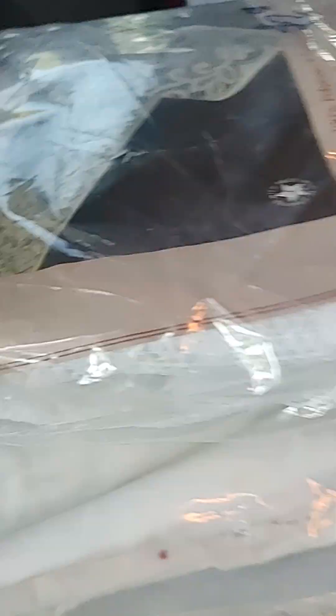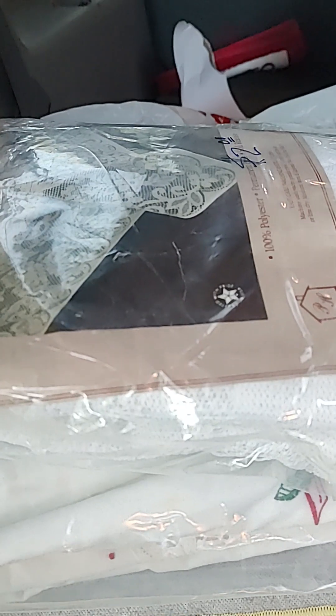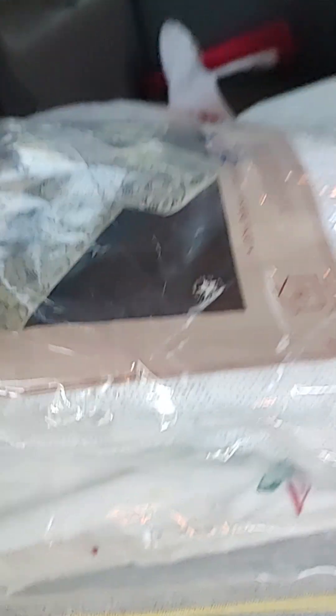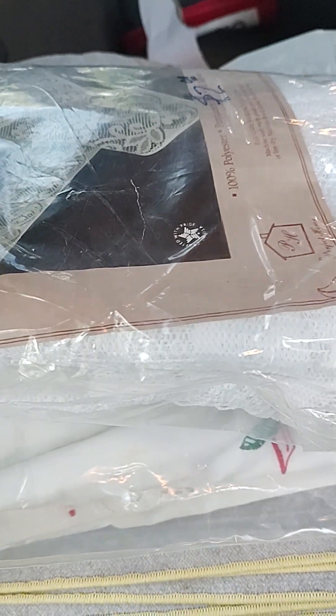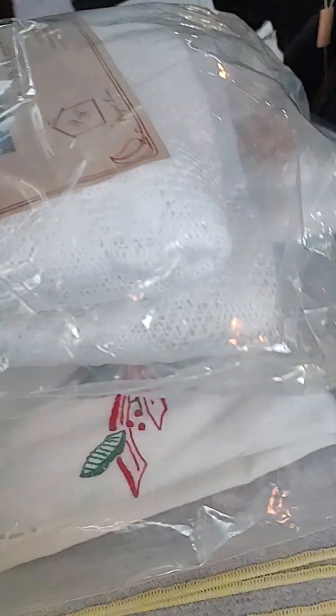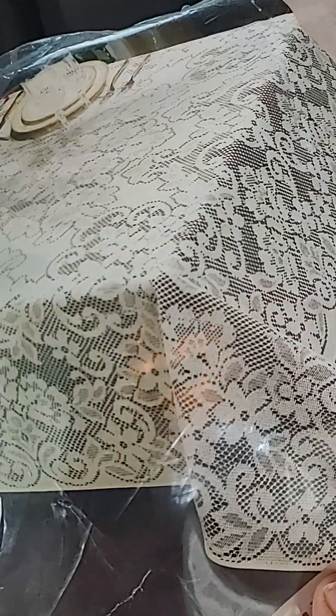Between yesterday and today, I went to a rummage sale, a garage sale, and a thrift store. I have a lot of lace tablecloths that were just laying there on the table, brand new. And I decided to maybe sell them or cut them apart for junk journaling.